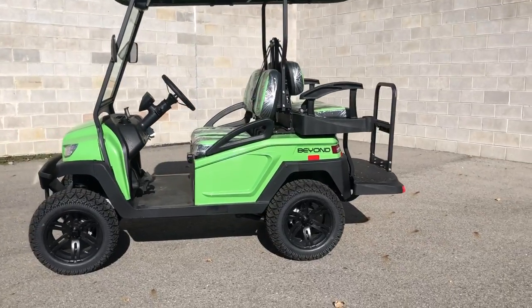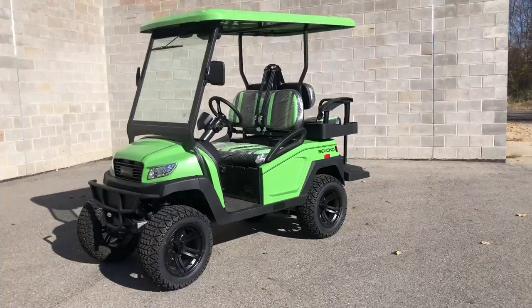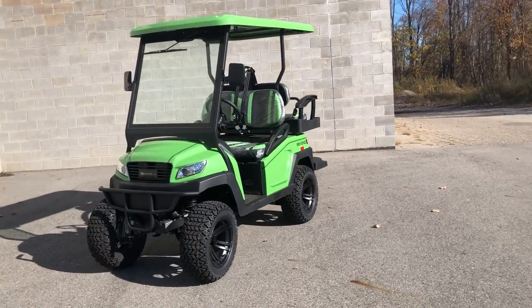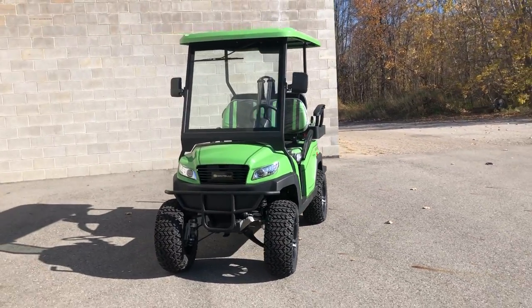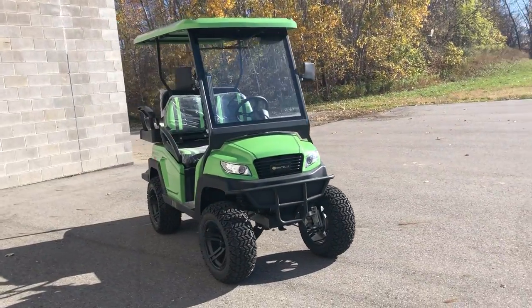Hey guys, approvalpowersports.com. Got some more Bentley Beyond golf carts, and this one comes in the electric split pea green color. It's got the DOT approved windshield, windshield wipers, DOT tires. These have a 17-digit VIN.